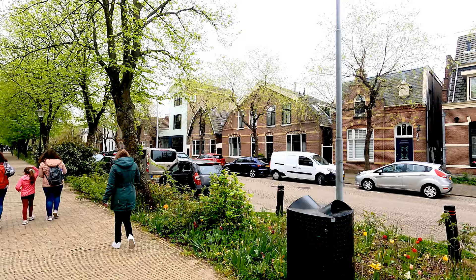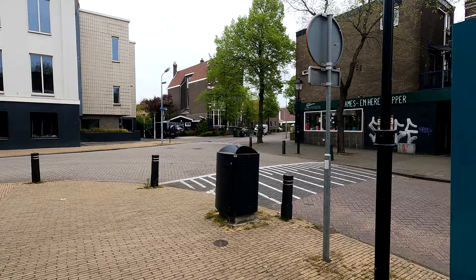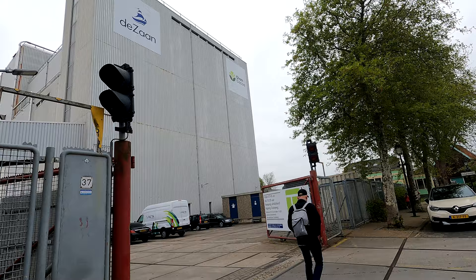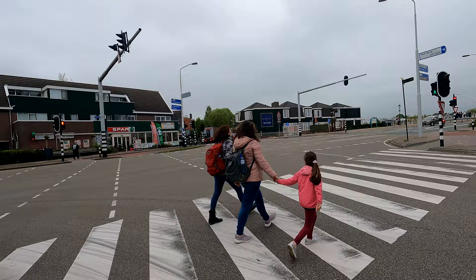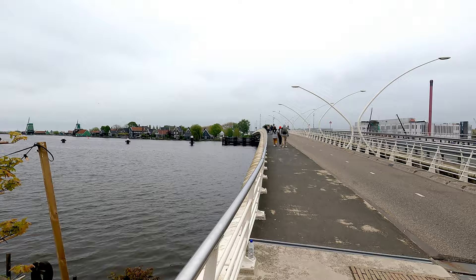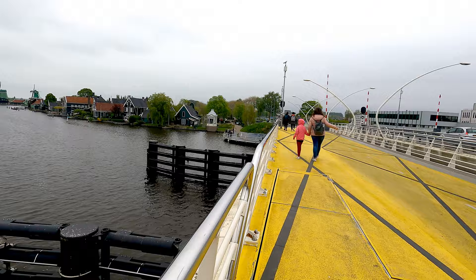From here you will have to stroll for about 15 minutes to reach the old windmills. This mill you are seeing here is a grinding mill which grinds grains occasionally. This is the Zaan river which we are crossing right now — this is the panoramic view I was referring to earlier in the video. And there are the windmills we have come to see.